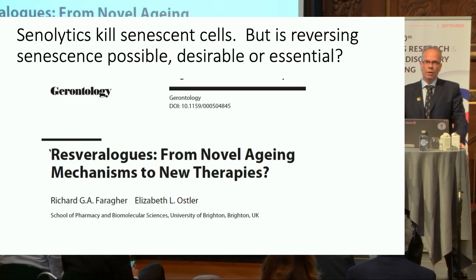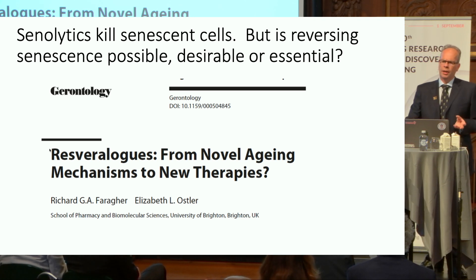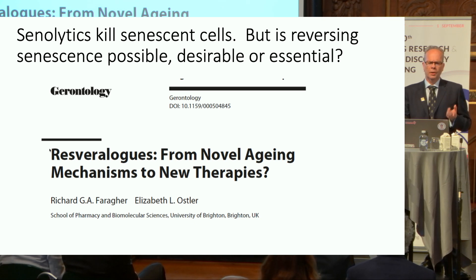We all know that there are many senolytics that kill senescent cells. I work on something slightly tangential, which is the reversal of senescence. I look at situations in which it's possible and desirable, and I'll present one situation today where I think very strongly that it will prove to be essential.